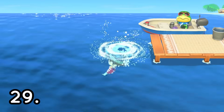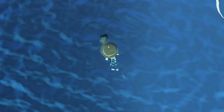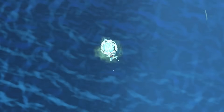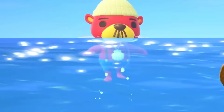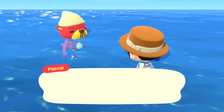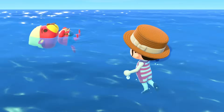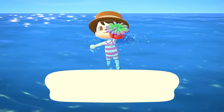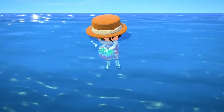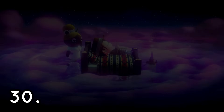Deep sea diving is always a fun activity in Animal Crossing — that is number twenty-nine on this list. It's a nice way to add more things to your critterpedia and your museum. Go deep sea diving; it's very fun and quite time consuming, so it's something to do if you're bored. You get to catch very cool creatures and you may run into a special character once in a while. There's no limit to how many times you can go deep sea diving in a day, and it's very beneficial to your island.